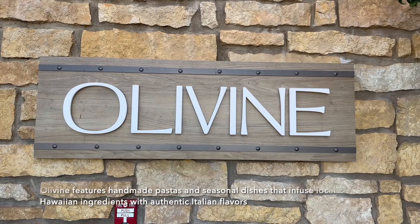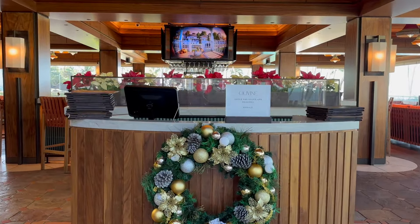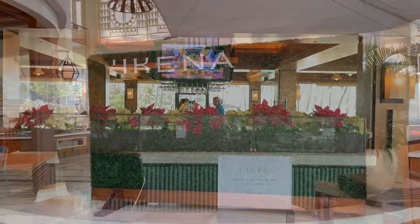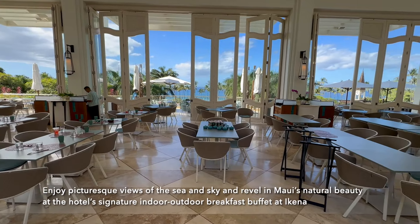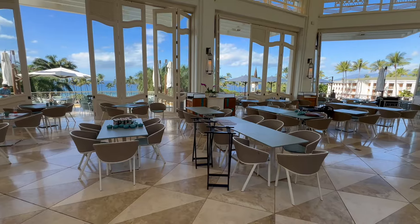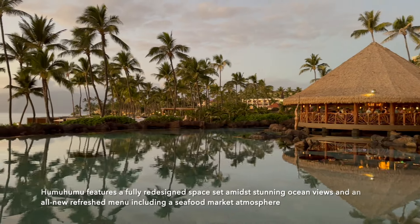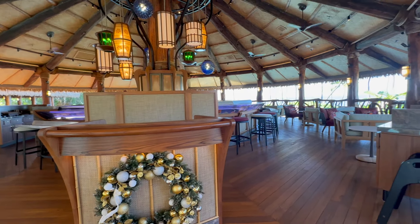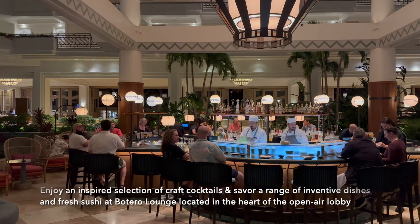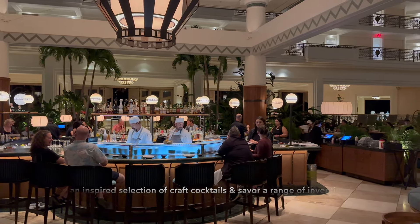Oluwine features handmade pastas and seasonal dishes that infuse local Hawaiian ingredients with authentic Italian flavors. Enjoy picturesque views of the sea and sky at the hotel's signature indoor-outdoor breakfast buffet at Ikena. Humuhumu features a fully redesigned space with stunning ocean views and an all-new refreshed menu including a seafood market atmosphere. Enjoy craft cocktails and inventive dishes and fresh sushi at Botero Lounge, located in the heart of the open-air lobby.